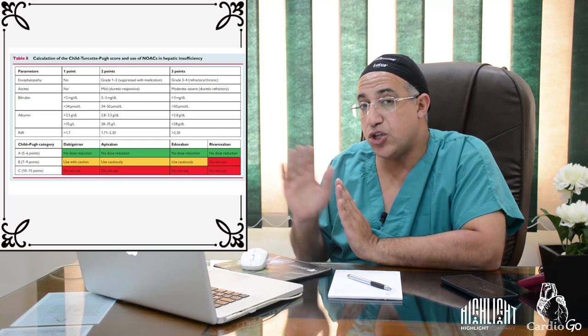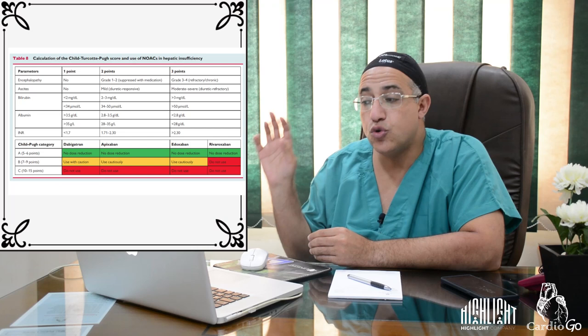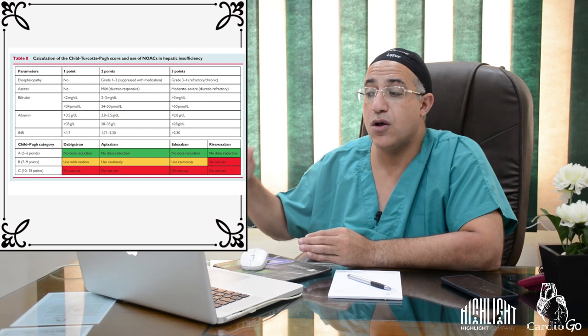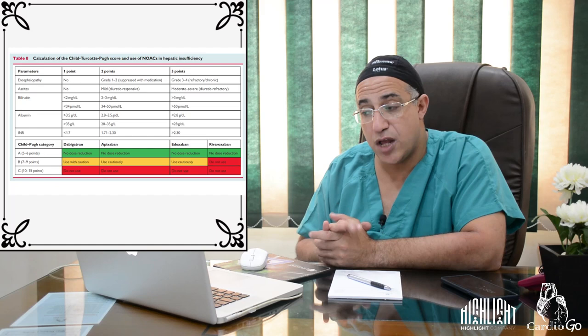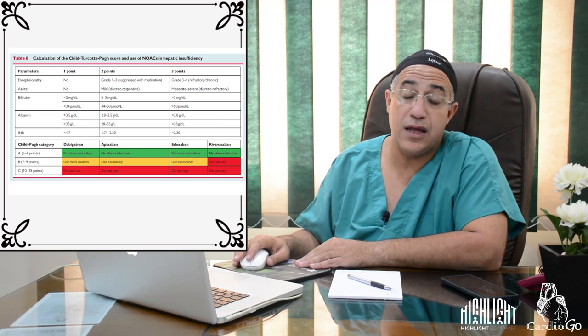The Child-Pugh score guides NOAC use in hepatic insufficiency. Child-Pugh class A (5–6 points): no dose adjustment needed for dabigatran, apixaban, edoxaban, or rivaroxaban. Child-Pugh class B (7–9 points): use dabigatran, apixaban, and edoxaban cautiously; rivaroxaban should not be used. Child-Pugh class C (10–15 points): all NOACs are contraindicated.